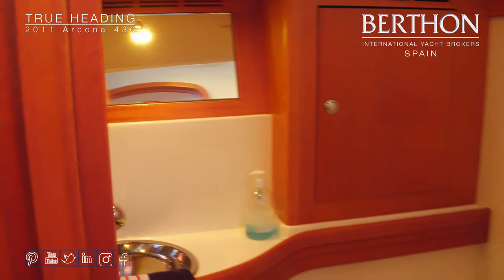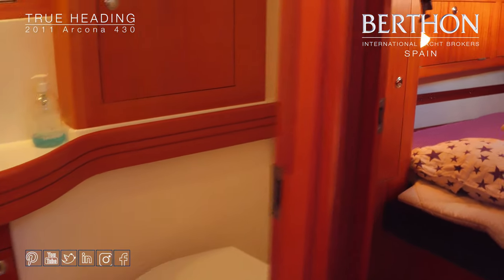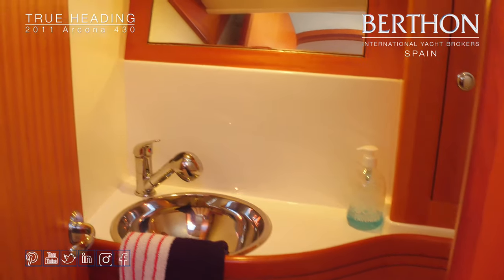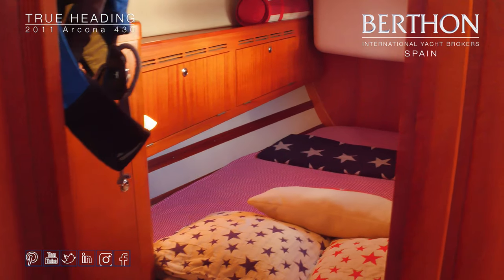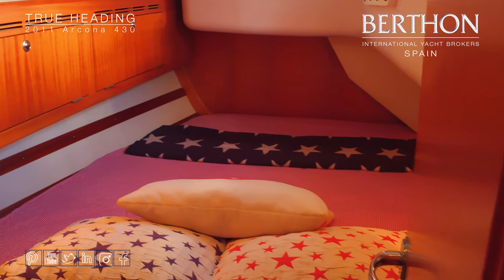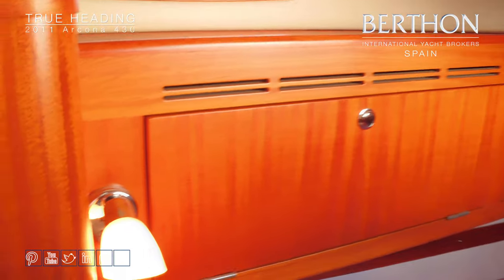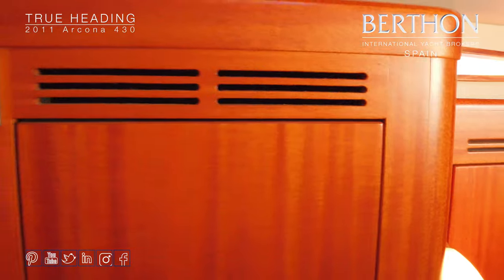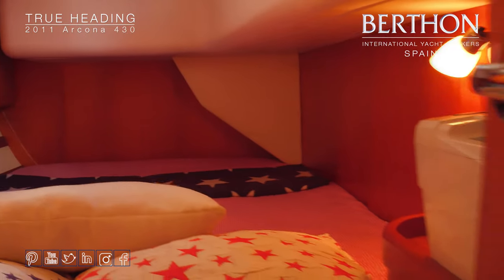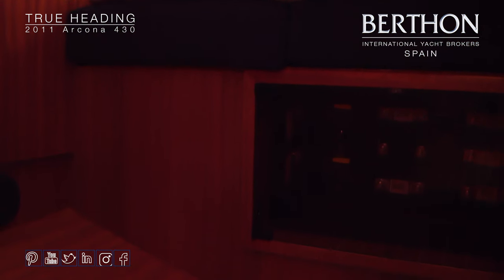The aft head serves as a day head and for use by the aft cabins — it has the same Jabsco toilet, stainless sink, and shower. The twin aft cabins are mirrors of each other with really nice-sized bunks and lots of storage space. On one side there's a hanging locker, and in the port cabin there are shelves. Below the bunk are the battery switches and a main battery breaker.